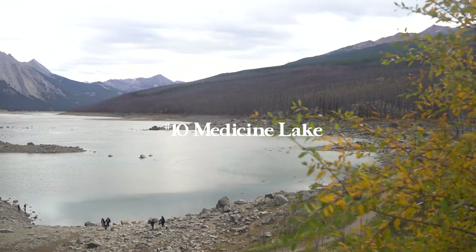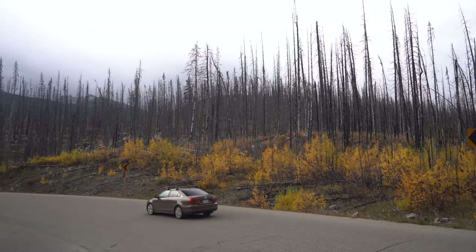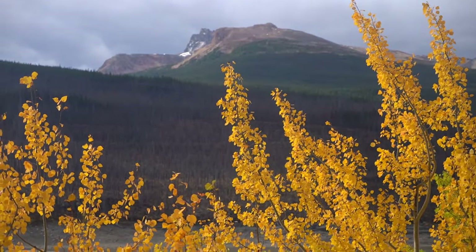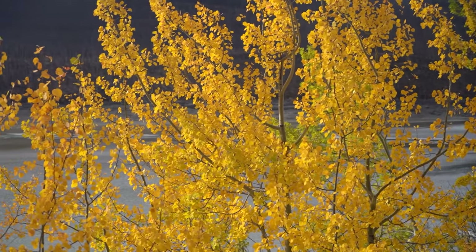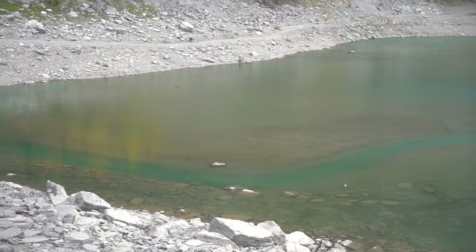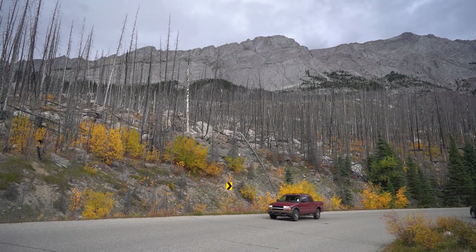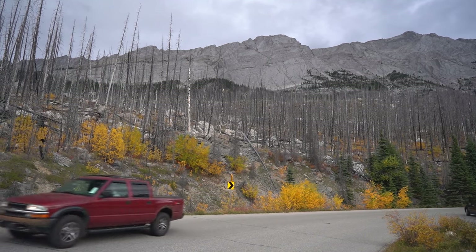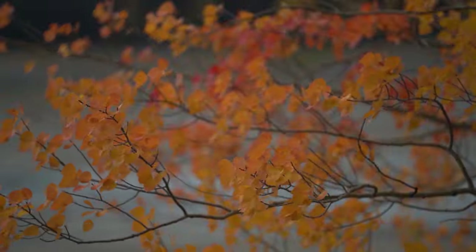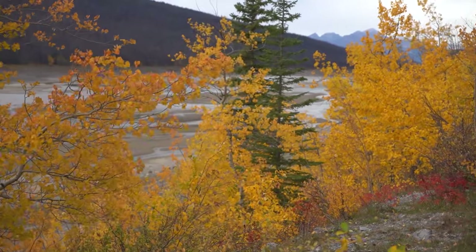Number 10 is Medicine Lake — an awesome stop pretty close to the town of Jasper and on the way to Maligne Lake. You'll be driving alongside it the entire way with a handful of stops to park and enjoy. The lake is very interesting and dynamic — you'll find dead burned trees from forest fires, vibrant fall colors, river deltas, deep beautiful watercolor, and sinkholes. This lake kind of has it all, and the history behind the sinkholes is super interesting, so you may even see parts of the lake dried up when you visit.